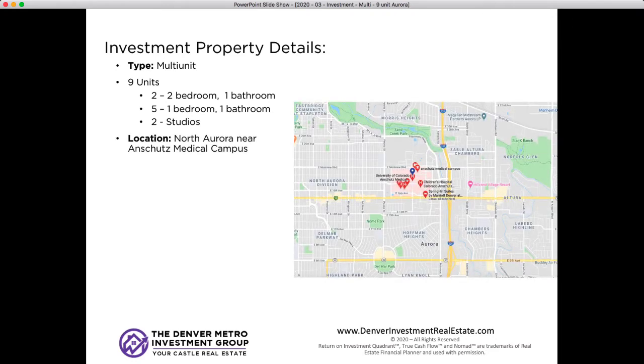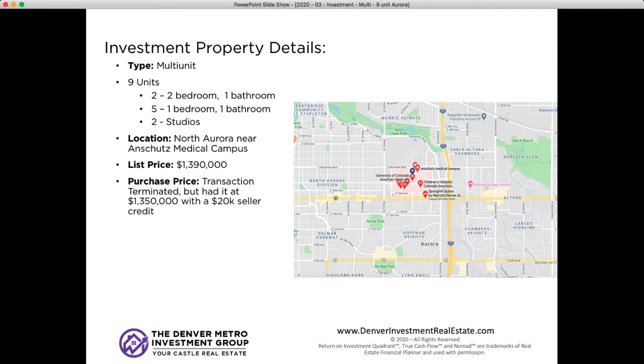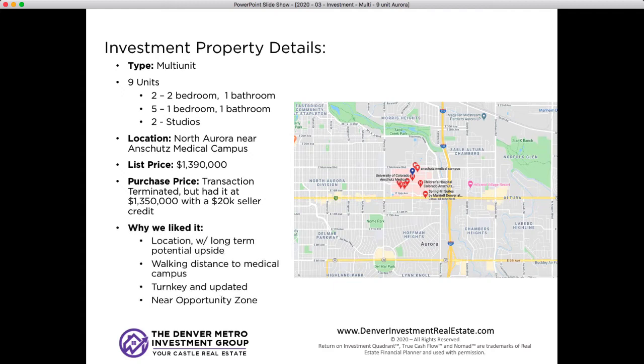As we said, we really liked the location. It's walking distance to the Anschutz Medical Complex, like three or four blocks away. They were originally going to list it for around $1.39 million or so. But since we were coming in off-market, which made for an easier transaction, we got it under contract for around $1.35 million and also a $20,000 credit, which we'll talk about in a minute. Why we liked it: great location with long-term upside, walking distance to medical campus, turnkey and updated, and right on the border of an opportunity zone.